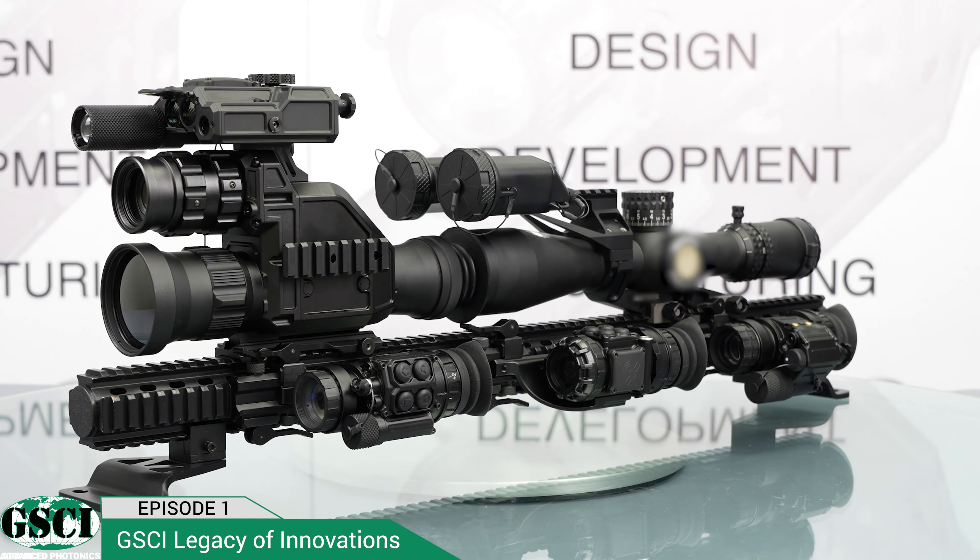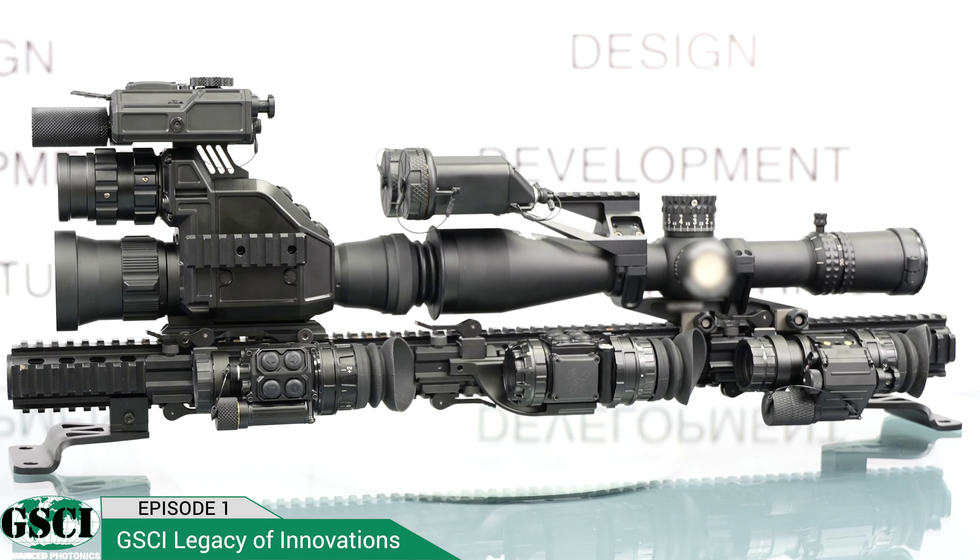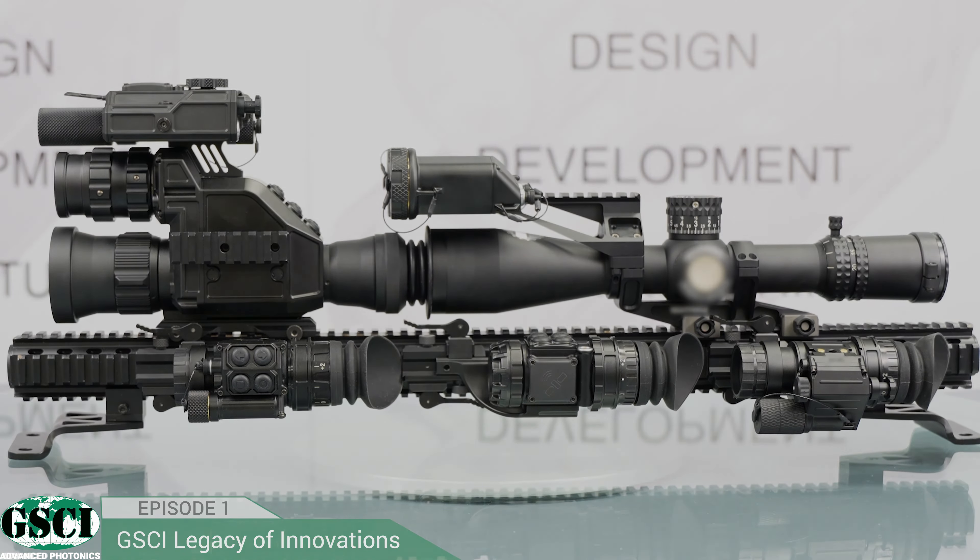The night vision industry has come a long way, hasn't it? The technology behind night vision and thermal imaging is constantly improving and evolving, and there is always something new on the horizon.